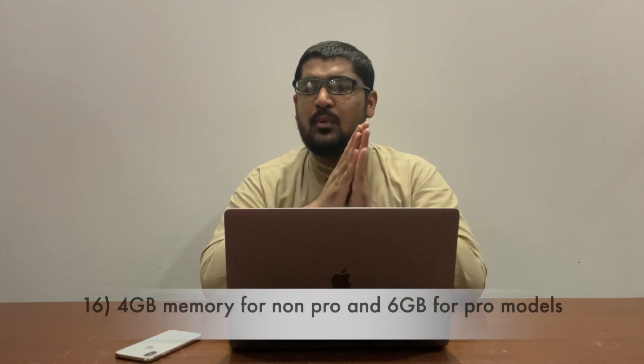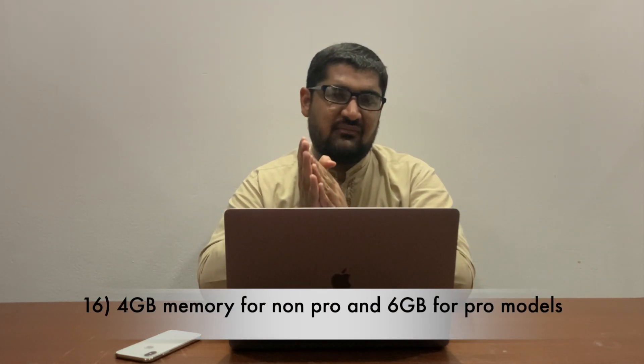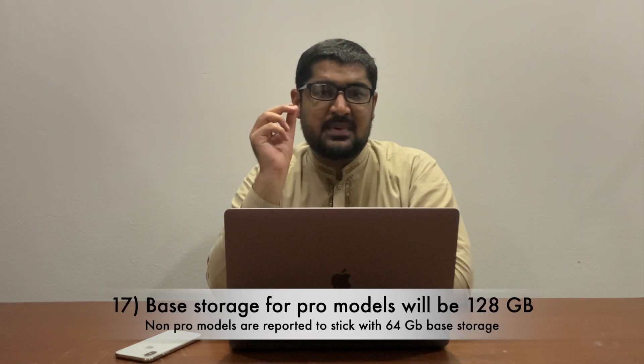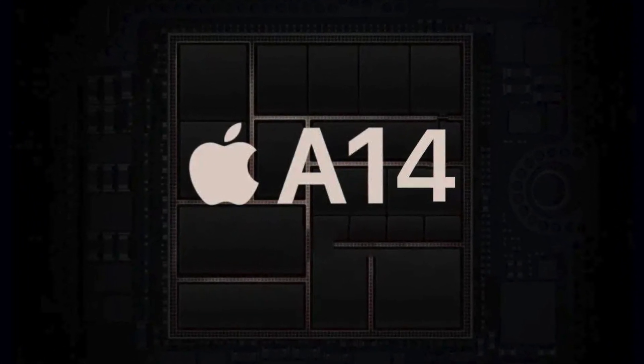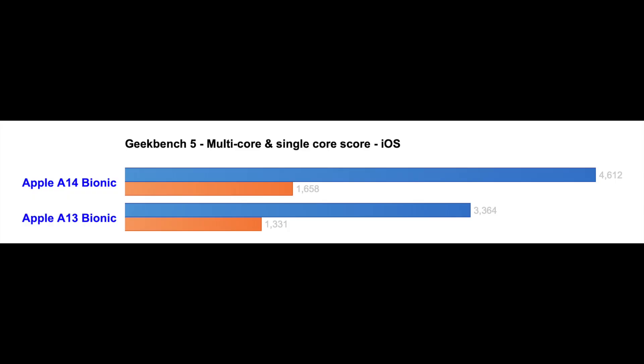Now let's talk about the specs of this year's iPhone 12 series. The non-Pro iPhone 12 models will be equipped with 4GB of RAM, whereas the Pro models are expected to have 6GB of RAM. The base storage this year is expected to be 128GB as compared to the current 64GB. The processor will be the A14 Bionic — the first 5-nanometer processor in an iPhone — with moderate gains in GPU and CPU performance compared to the A13, with its main focus being efficiency and battery consumption.